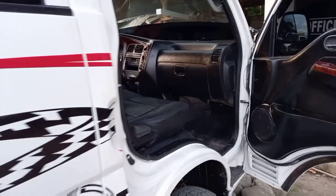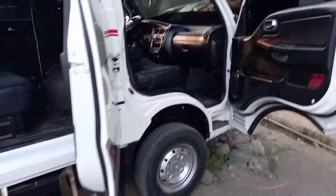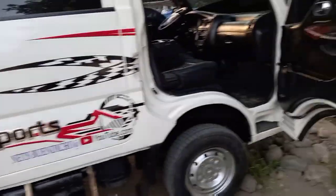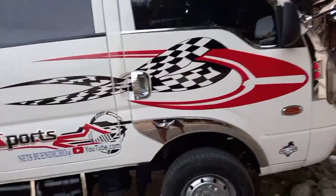Dito naman tayo sa second door. Ito yung second door natin — malaki yung space nya. Ganda rin ang ating opuan. The door looks great — parang brand new guys.